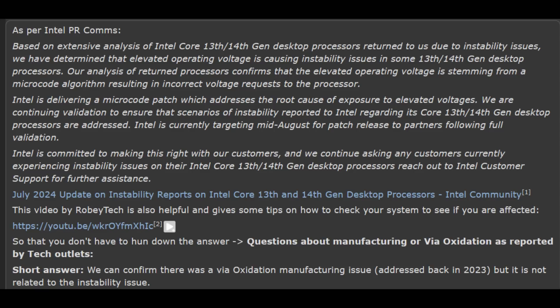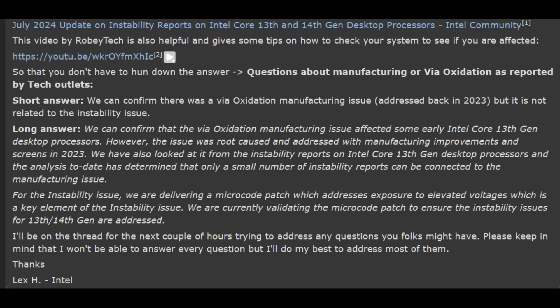Initially they only had this in their post and a lot of the tech media outlets ran with it, and then afterwards they addressed the oxidation claims, which is kind of interesting. In regards to the oxidation claims, they said they can confirm that the VIA oxidation was a manufacturing issue which affected some early Intel Core 13th gen CPUs. However, this issue was root-caused and addressed with manufacturing improvements and screens in 2023. After an analysis, it has been determined that only a small number of instability reports can be connected to the manufacturing issue, and they further reiterate that they're going to be releasing a microcode patch which should address the instability.